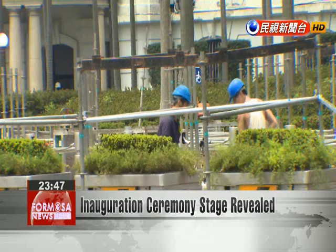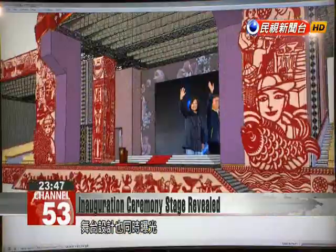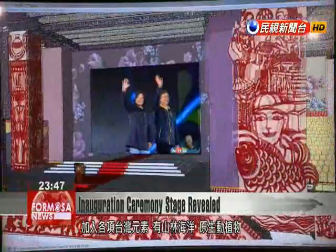In front of the presidential office, workers are setting up the main stage for the inauguration ceremony. The DPP today revealed how it will be designed. The outdoor stage for the presidential inauguration will have a red-coloured paper-cut design theme. Affixed to the columns will be symbols of Taiwan, such as its mountains, seas, native animals and plants, Taiwanese festivals and other similar designs.